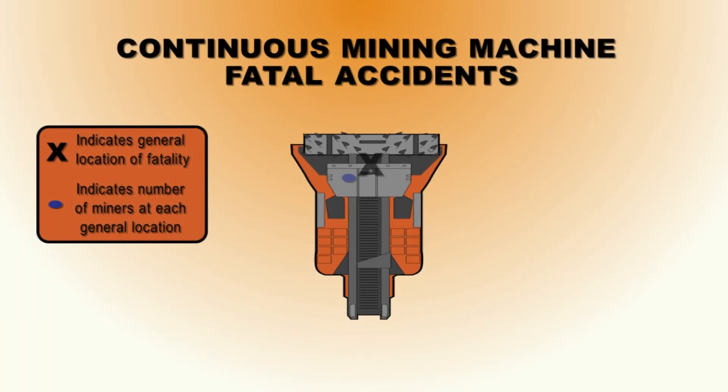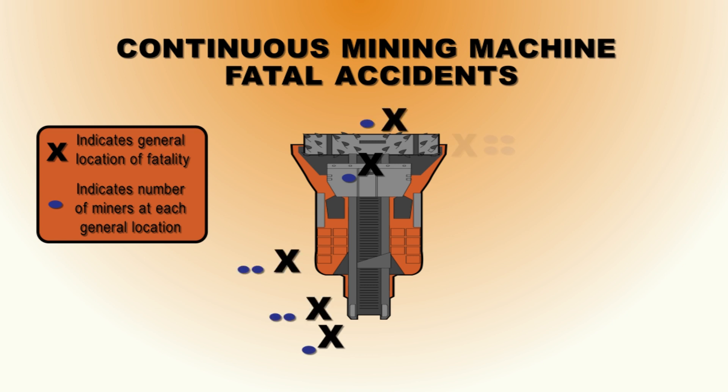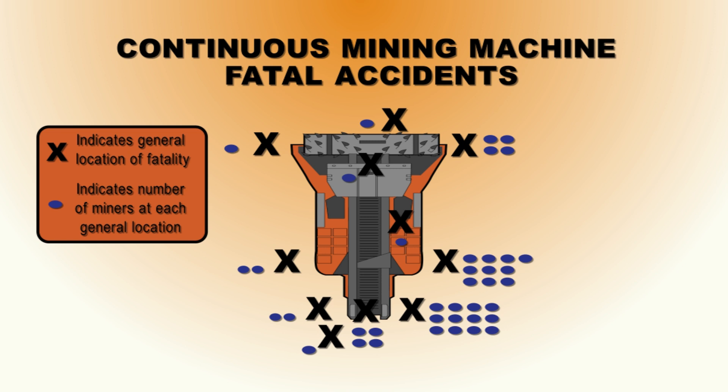Over the past three decades, at least 35 miners were killed and at least 238 were injured when pinned, crushed, or struck by a continuous mining machine. MSHA projects the rule will prevent injuries and deaths.